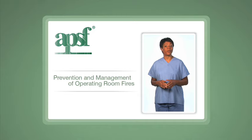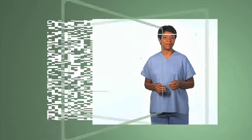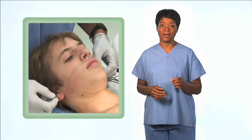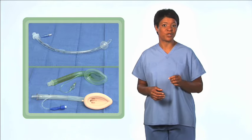Hundreds of surgical fires occur in the United States each year. Preventing these fires requires teamwork and an understanding of the very real hazards of using oxygen in the operating room. This video presents new clinical guidance for preventing surgical fires. The new recommendations focus on eliminating open delivery of supplemental oxygen during sedation, or securing the airway if the patient requires an increased oxygen concentration.